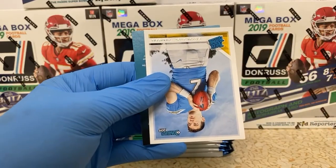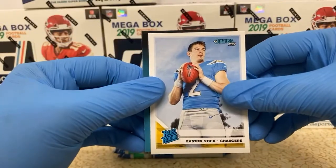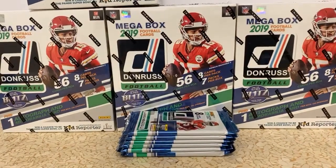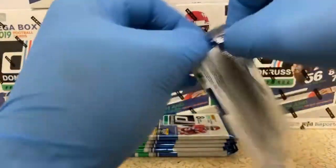A little bit less hype than when we were opening these boxes last year, but Easton Stick, rated rookie for the Chargers. I hope my camera doesn't fall — it just really shifted really bad there for some reason. On to the next pack.